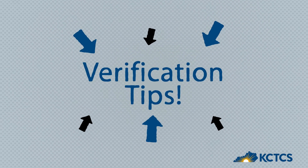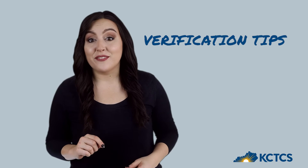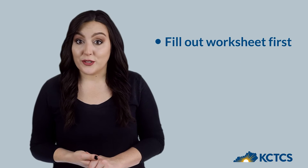Verification isn't scary — it's one way we can make sure you're getting the financial aid that's right for you. Here are some tips on how to avoid errors or delays in verification. Complete the form yourself. The verification worksheet asks questions about the student's situation — that's you. If a parent or anyone else does the worksheet for you, they may answer the questions differently than you would. We suggest you fill out the worksheet first.